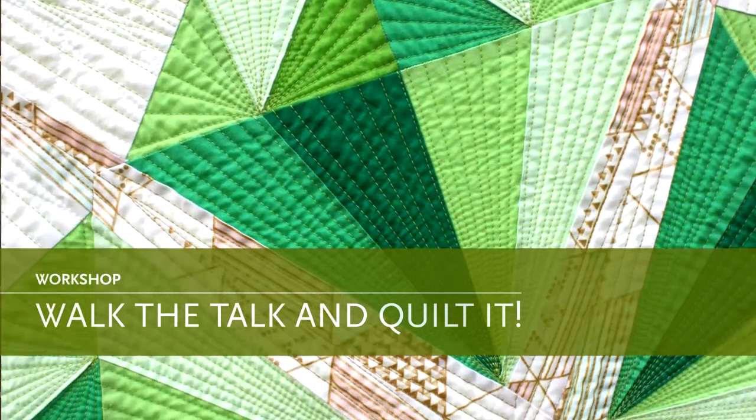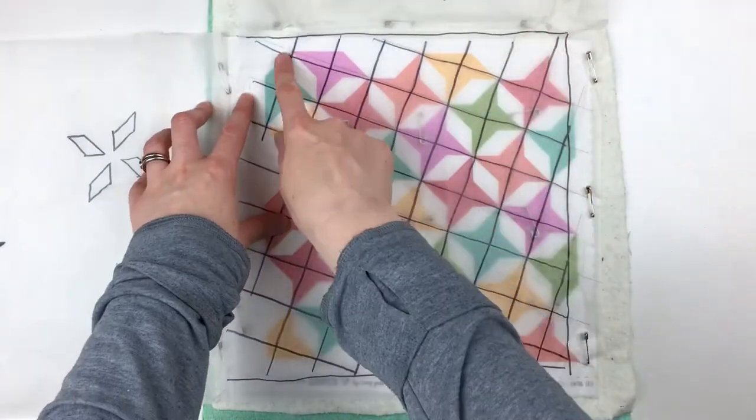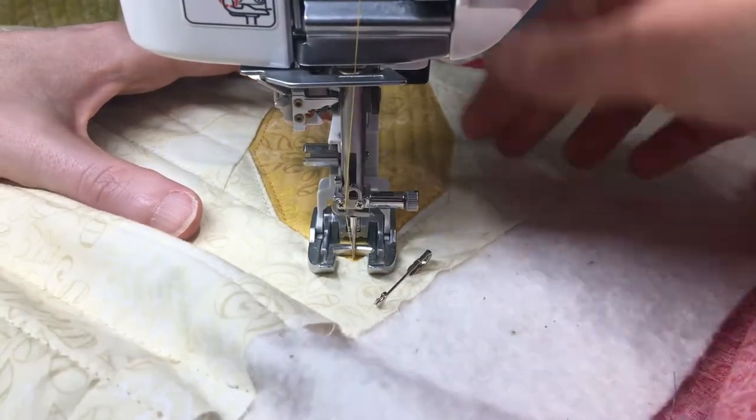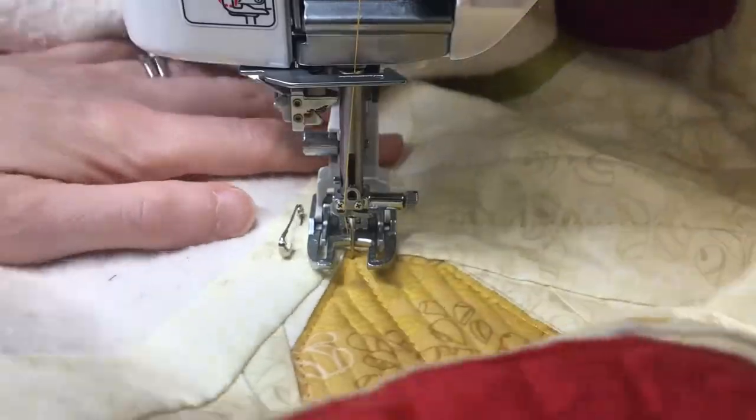Walk the Talk and Quilt It. Let's get beyond asking ourselves, how do I quilt this? I share practical strategies for how I decide on a quilting plan that will enhance the design of your quilt tops. We'll review my approach and tips for walking foot quilting.